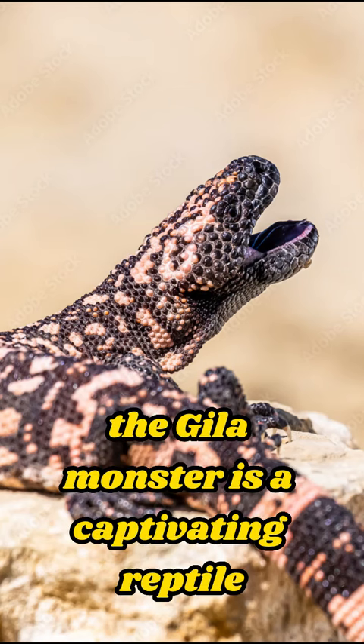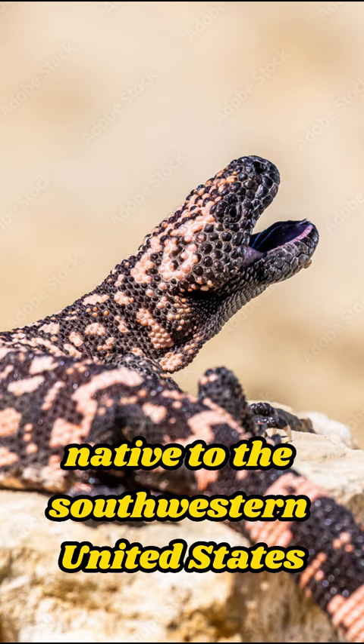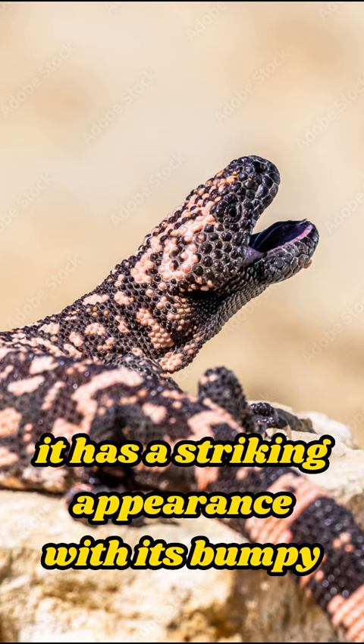The Gila monster is a captivating reptile known for its unique characteristics. Native to the southwestern United States and northwestern Mexico, it has a striking appearance with its bumpy, black and orange-patterned skin.